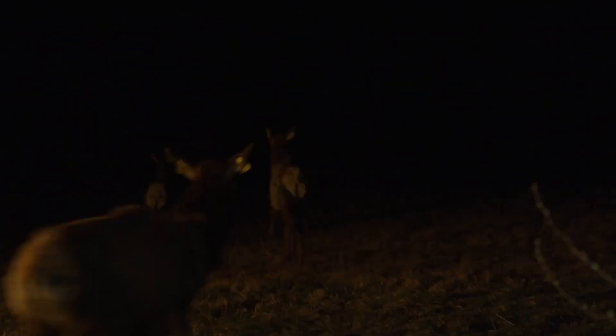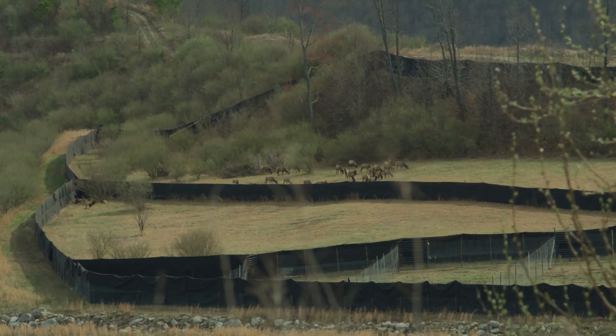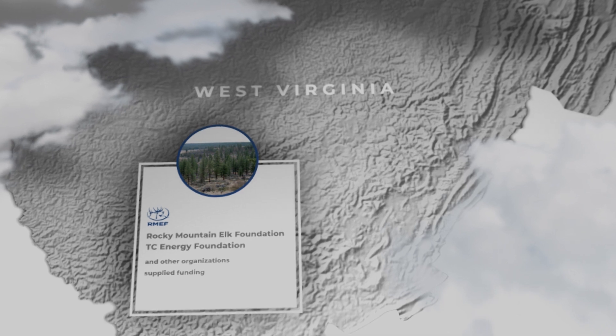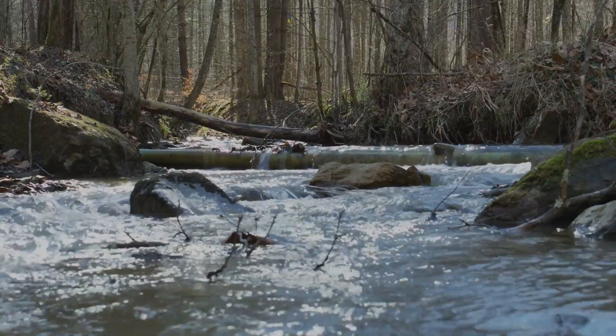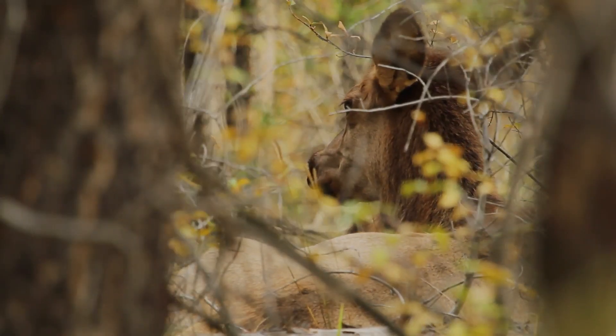Returning elk to their historic West Virginia range in 2016 did not mark the end for a long-planned elk restoration effort in the southern Appalachian Mountains. The Rocky Mountain Elk Foundation, TC Energy Foundation, and other organizations supplied funding to create the Tomlin Wildlife Management Area, 25,000 acres across Logan and Mingo counties that make up the heart of today's West Virginia Elk Range.